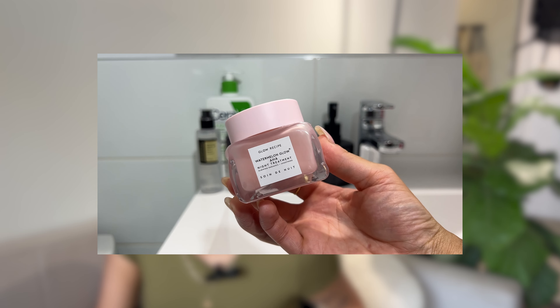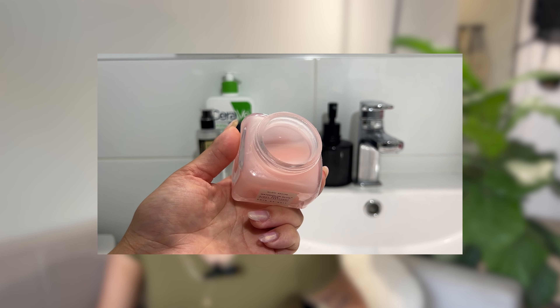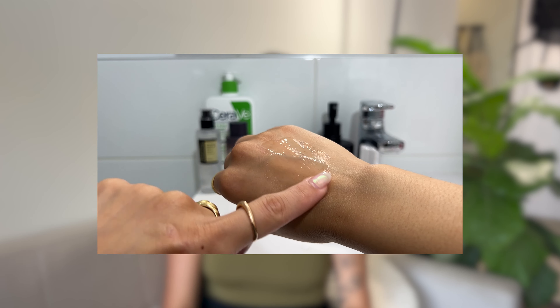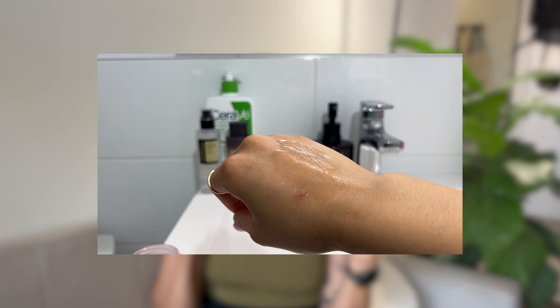Last but not least, the Glow Recipe AHA Overnight Mask. Before I started my skin treatment with a dermatologist, I was using this product non-stop. This one is a must if you're interested in AHAs — especially if you have dry skin and you're looking for brightness and to get rid of breakouts. It contains soothing antioxidants like peony root, skin-quenching hyaluronic acid, and anti-inflammatory watermelon extract. Remember, if you're starting with an acid or chemical exfoliant, start with once a week and see how your skin reacts before increasing frequency.